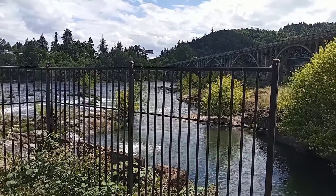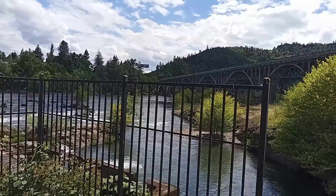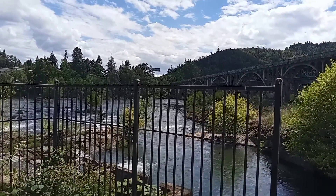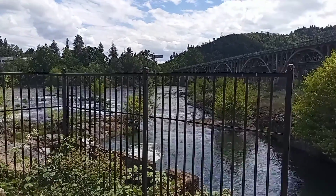Hey Aquarium family! I'm here in Roseburg at the Winchester Dam and I know this is not an aquarium but it's aquarium-like. I'll show you in just a minute. I hope everybody's having a safe and happy 4th of July.